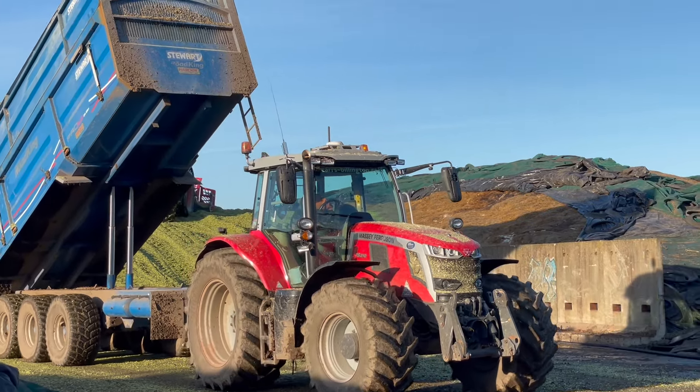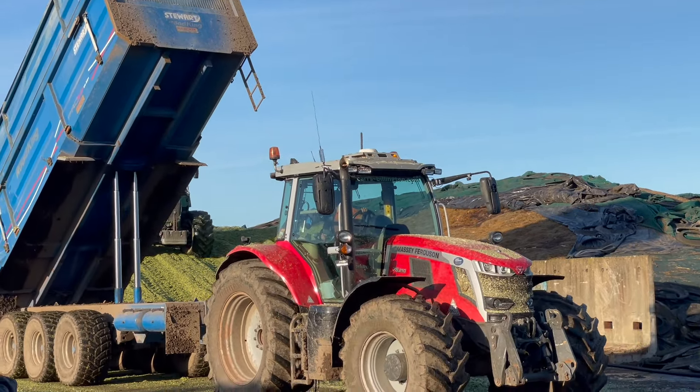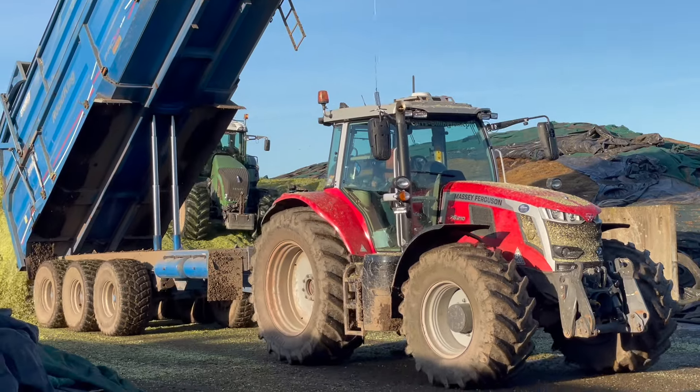I've got all three tractors coming in, doing load, and I'm going to put the drone up and head home. It's all been going well anyway.